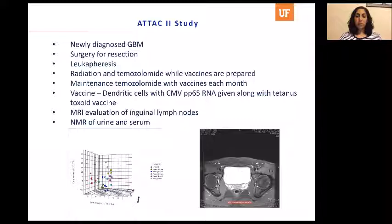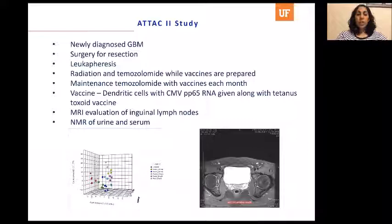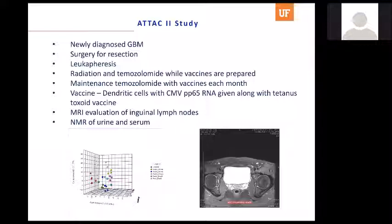Some people mentioned using Aldara cream — imiquimod. We don't routinely use that at the University of Florida and honestly don't have enough experience to answer that question.